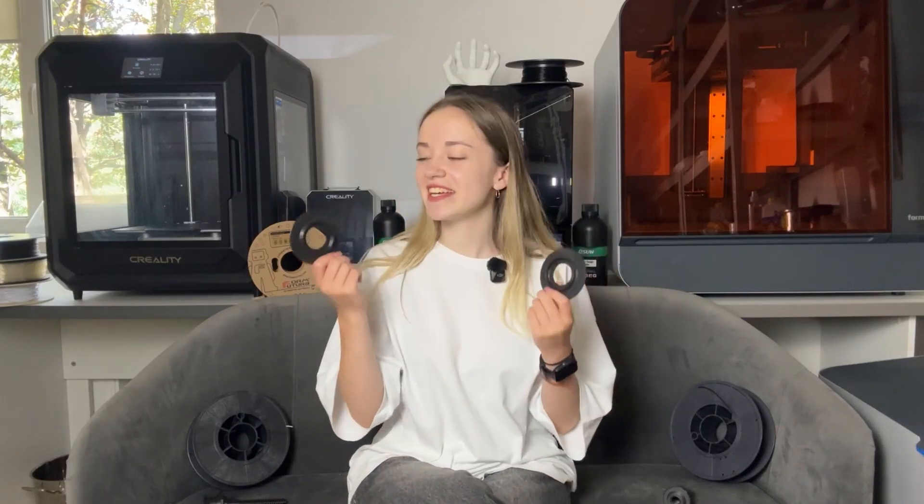Two completely identical parts. One can withstand boiling water, the other will melt from warm tea. One will break from impact, the other will bend like rubber. The difference is in the plastic.